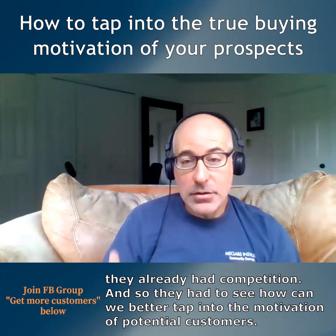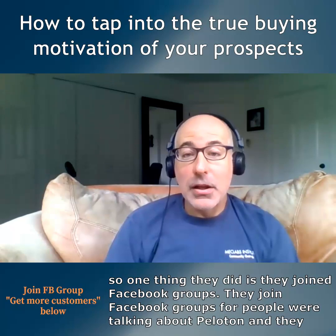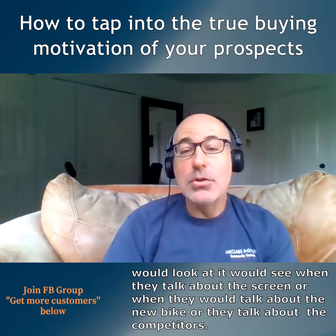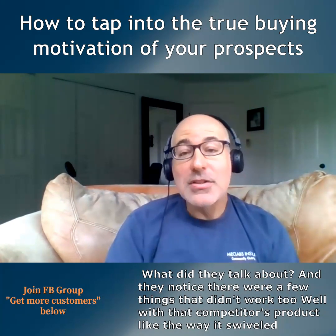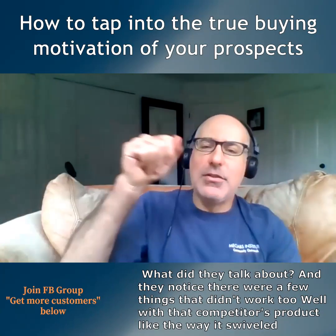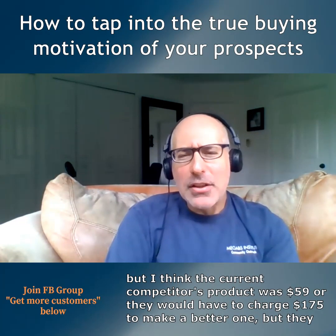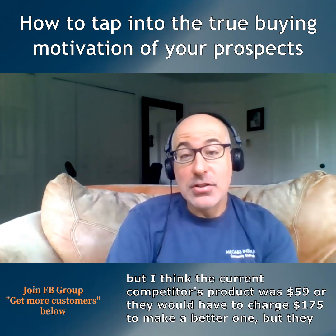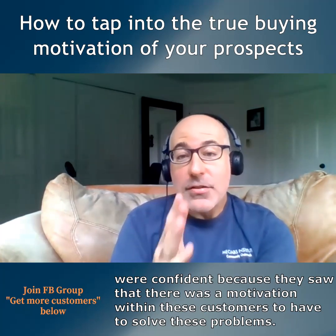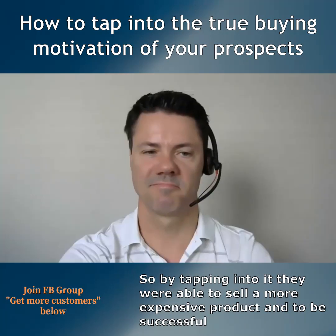They had to see how they could better tap into the motivations of potential customers. One thing they did was join Facebook groups where people were talking about Peloton — they'd look at what people said about the screen, the new bike, or the competitors. They noticed a few things that didn't work well with the competitor's product, like the way it swiveled and shook. They realized they could fix that, even though the competitor's product was $59 and they'd have to charge $175. But they were confident because they saw there was a motivation within these customers to solve those problems.